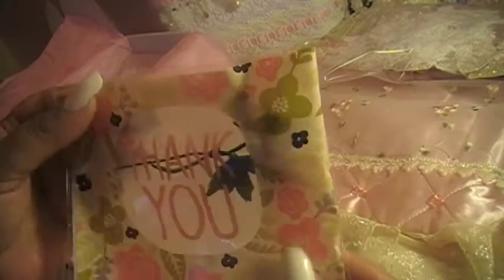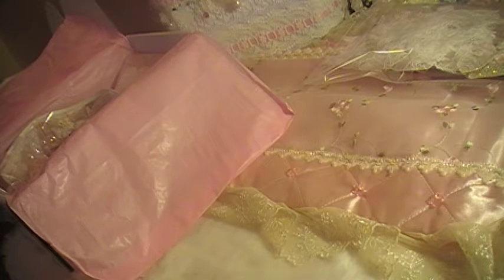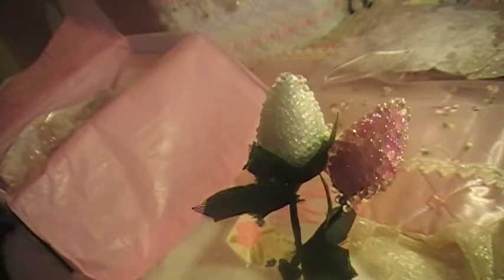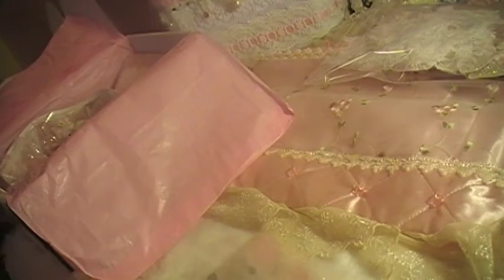Look how cute this is — a cute thank you bag with a little flower. This is so exciting. I can't wait until next week when I get the monthly kit. Look how pretty — a cute beaded flower. This is really, really pretty.